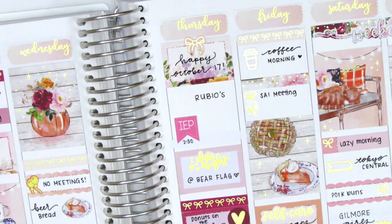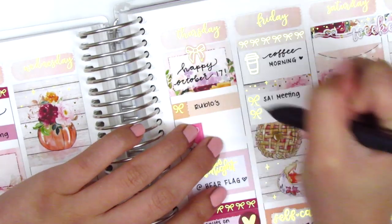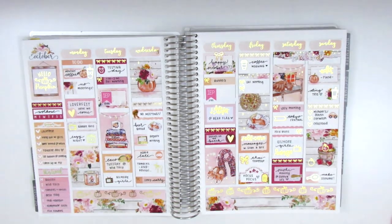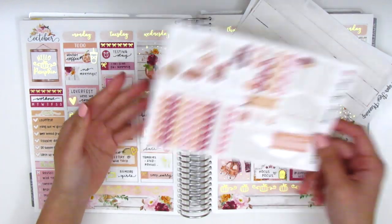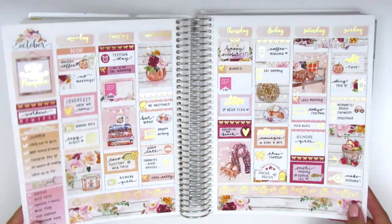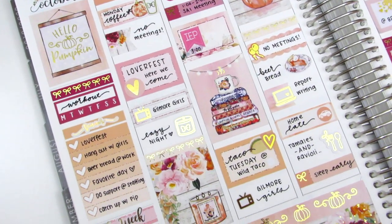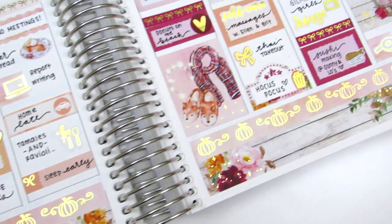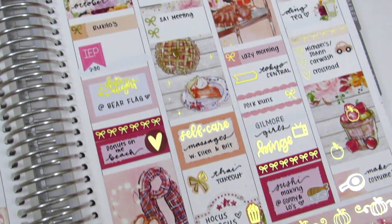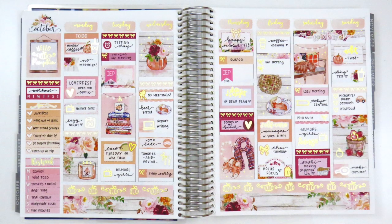The last thing I did was use one final bow quarter box — I decided to pull it into Thursday to mark getting Rubio's, lifting up the utensil icon and placing the quarter box instead. I then show the leftover stickers from the kit and do a quick wiggle to show the foiling. Honestly, I feel like this is one of my very favorite spreads I've ever done — it came out so gorgeous. I did a quick pan of the spread so you can see all the details more closely. I hope you enjoyed this and let me know if it's something you'd like to see in future videos.